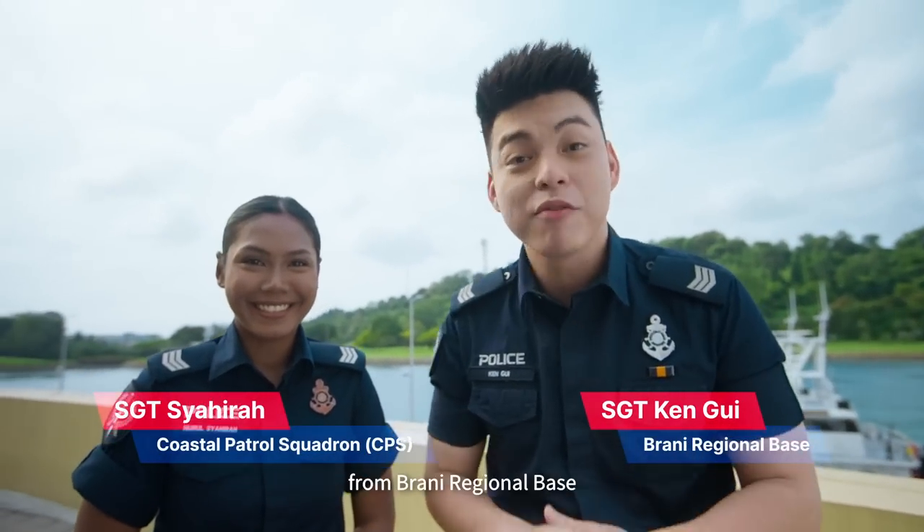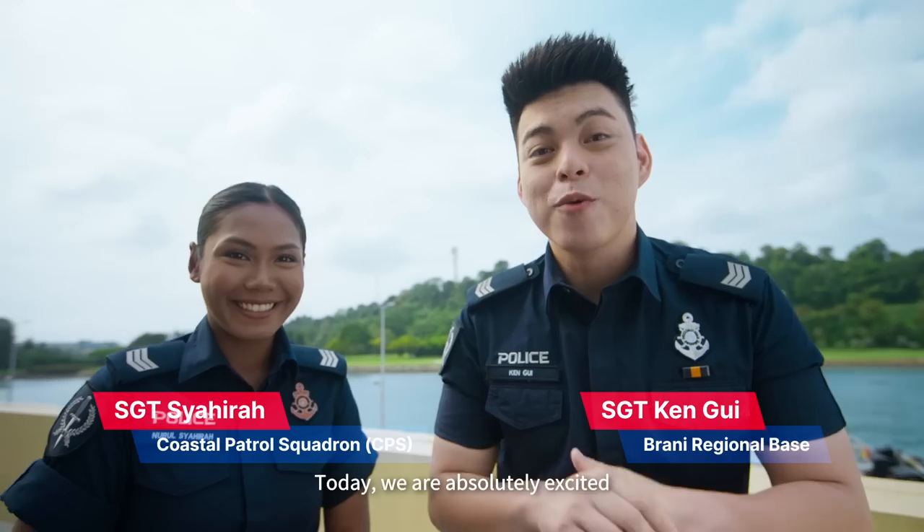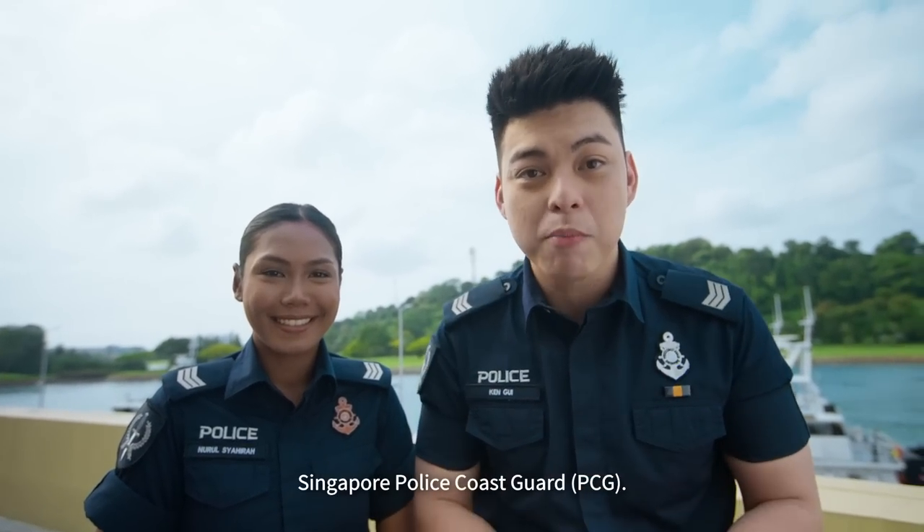Hi everyone, I am Sgt. Kangui from Brani Regional Base. And I'm Sgt. Shaira from Coastal Virtual Squadron. Today, we are absolutely excited to share with you guys about the Singapore Police Coast Guard.